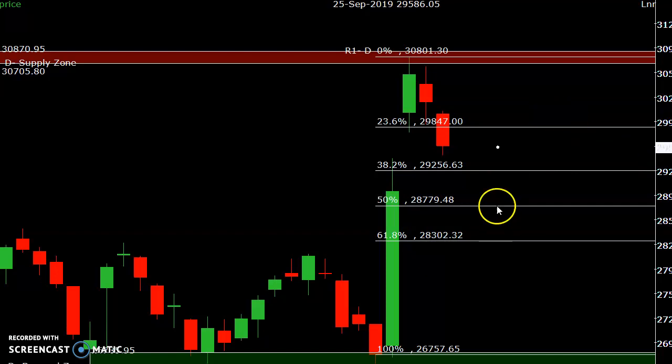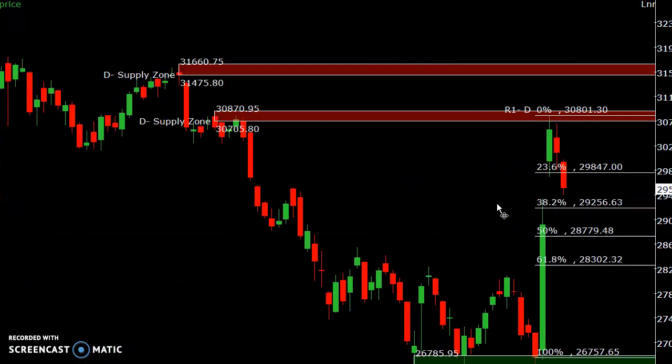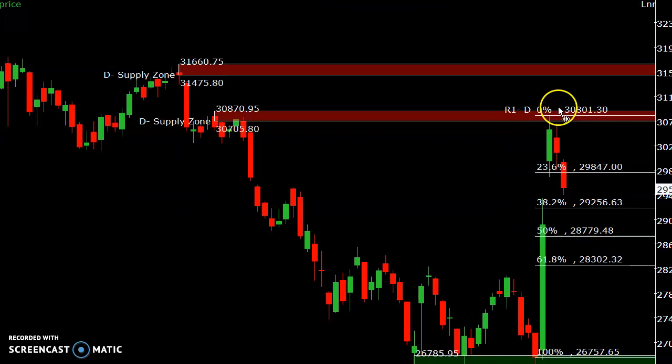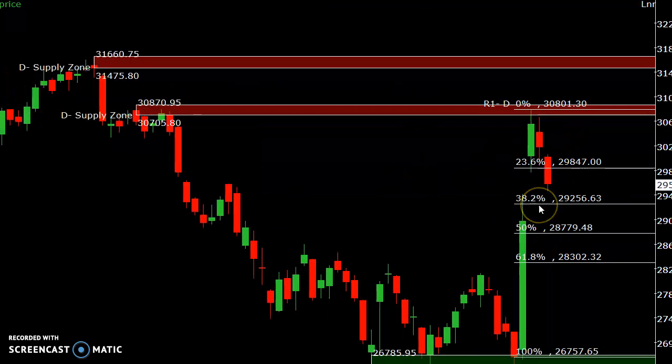If it goes upside it may take support and go up. If it closes above 29,847 it may test the previous supply at 30,800. If it closes above those levels then it may test 31,500 in coming days. Watch these levels very carefully as a positional trader.